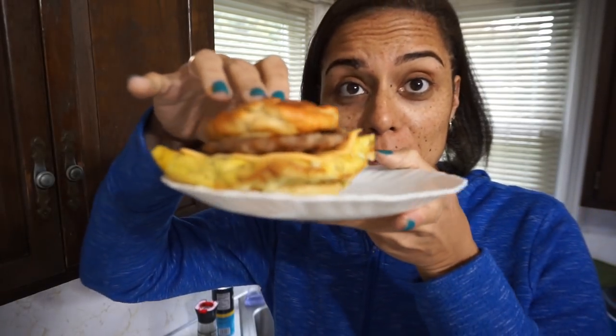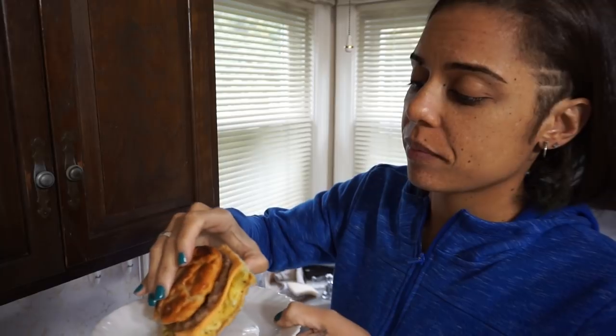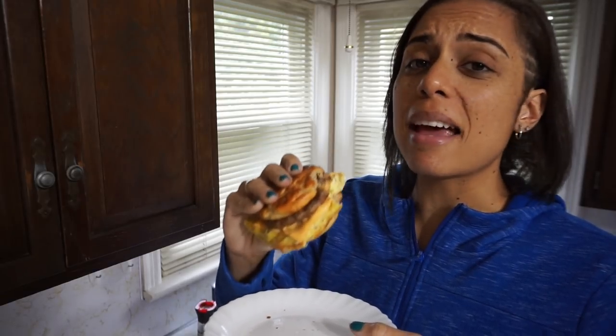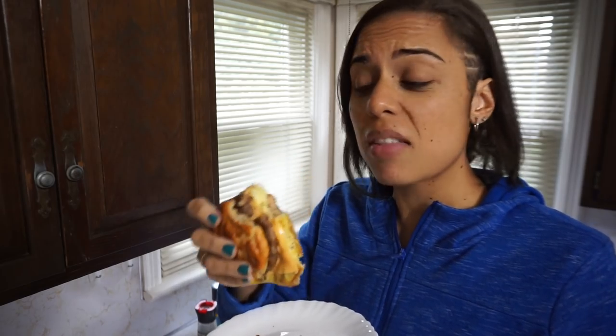Oh my gosh, look at this — piping hot and it looks amazing. I'm going to try a bite. Oh my God, look at me holding it in my hand like an actual breakfast sandwich. This is so good. I can taste everything — the little bit of syrup, the cheese, the egg, and the sausage. I am so happy right now. It shouldn't be this good. It shouldn't be allowed to taste this good.